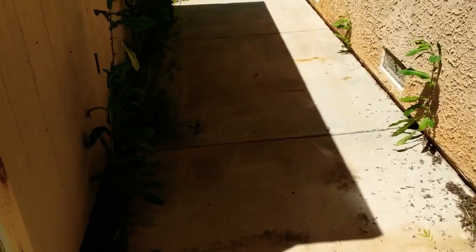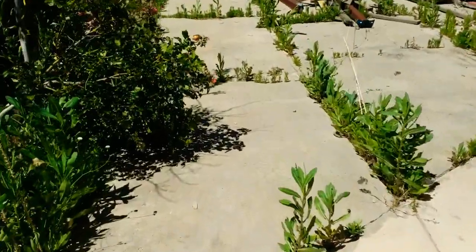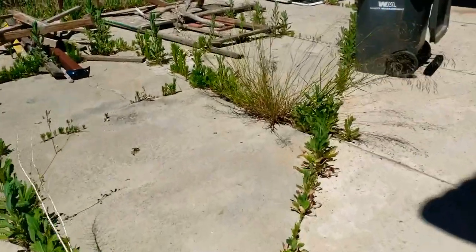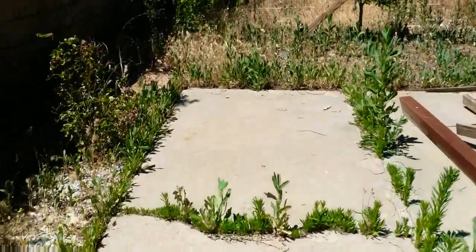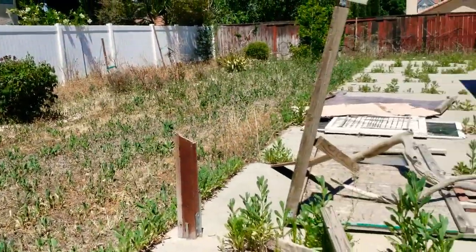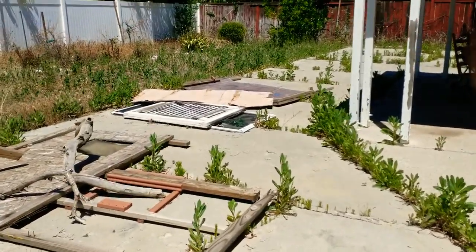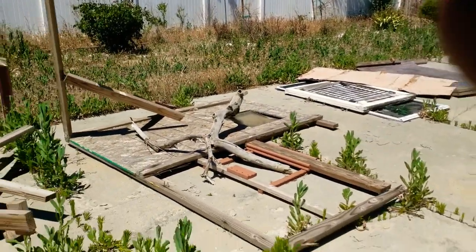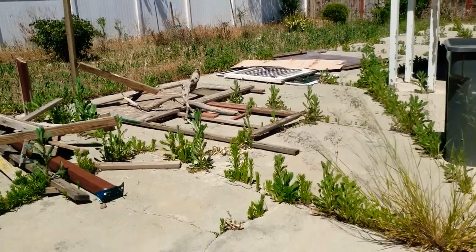Alright guys, here we are — Thursday's simple cleanup. Weeds in the cracks everywhere. We have weeds everywhere here, but we're going to get them cleaned up. Minimal cleanup, not too much — we can't get everything on the first try. This is what it looks like in one spring cleanup, though we're almost close to summer now, so give us some time.